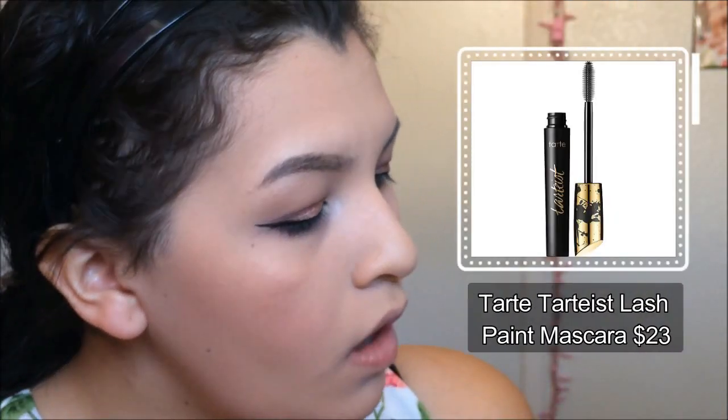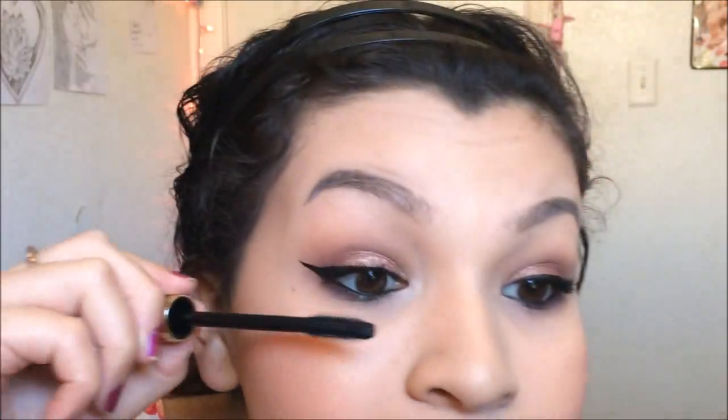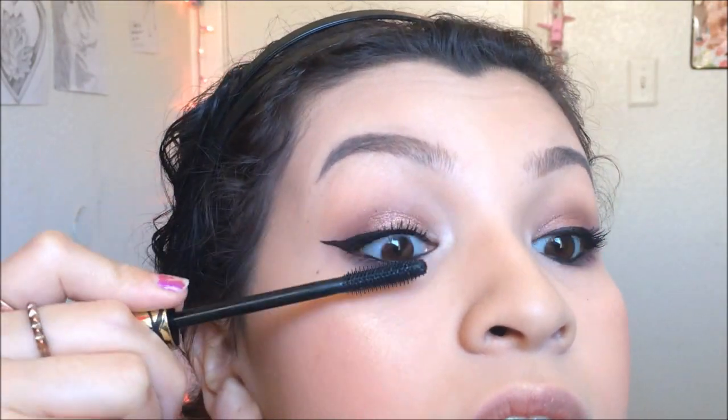I'm going to try the Tarte Lash Paint mascara. I can build up on the formula. I like it for my bottom lashes. I have trouble with my bottom lashes because my top and bottom lashes are both short, so it's really hard to get some length in there, but these bottom lashes look awesome.